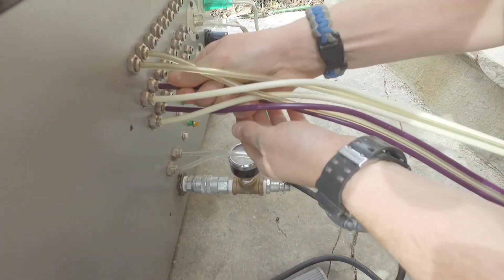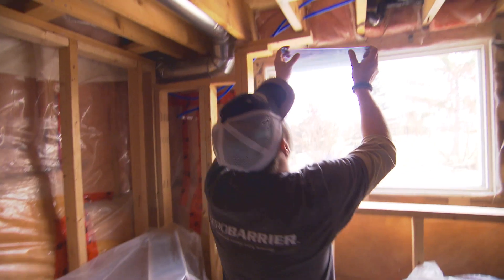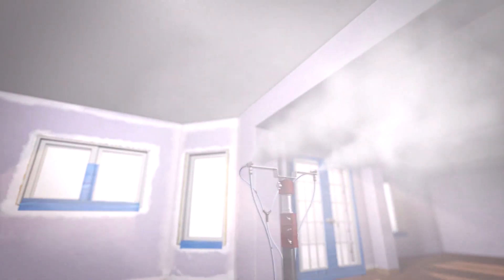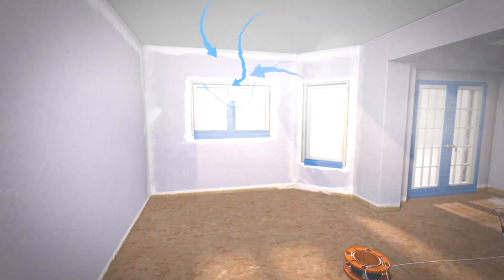That's why I was excited when I came across the AeroBarrier technology. This system measures and seals envelope leakage in homes tighter than industry standards. It's an aerosol that is applied at the rough-in stage. The house is pressurized so that the sealant is driven towards the leaks — if it finds any holes or cracks, it forms a bond around it.